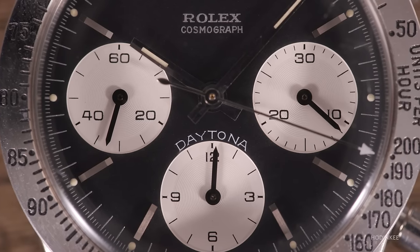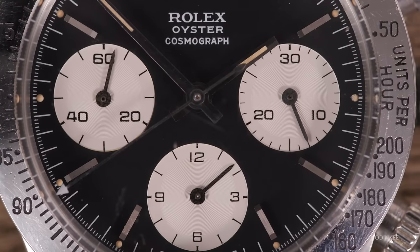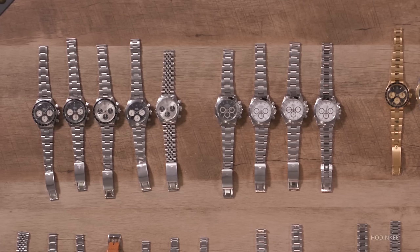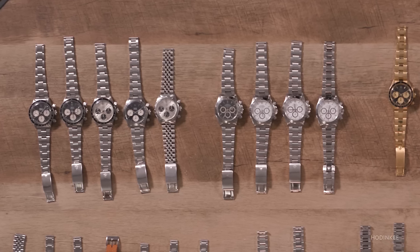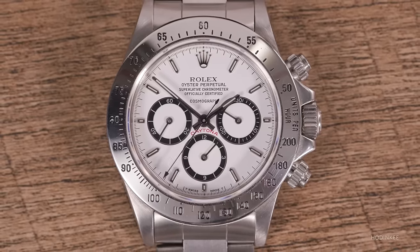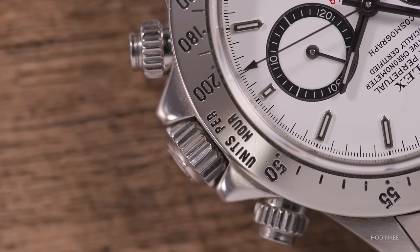The Daytona hadn't changed much from 1963 to 1987. It was in need of a refresh, and the Zenith move is a big refresh. They moved from manual wound Valjoux to the best automatic caliber at the time — the Zenith El Primero base. The case size gets larger, no more black acrylic bezels, all steel bezels. The manual wound cases were mainly 36mm for the entire range, and we see that jump to 40mm. The first time we see crown guards on a Daytona is with the Zenith.